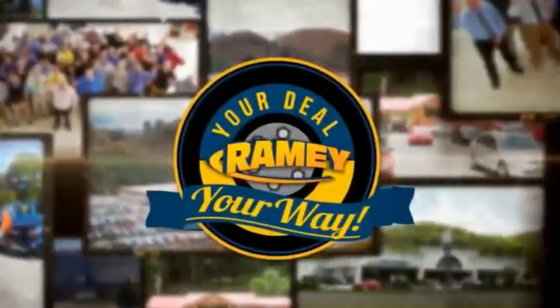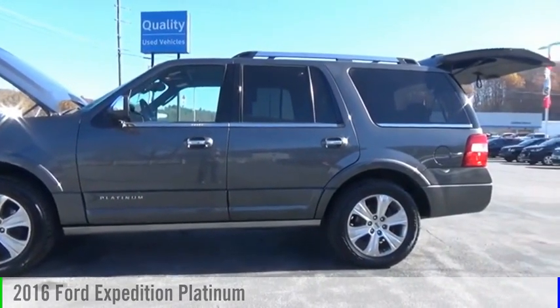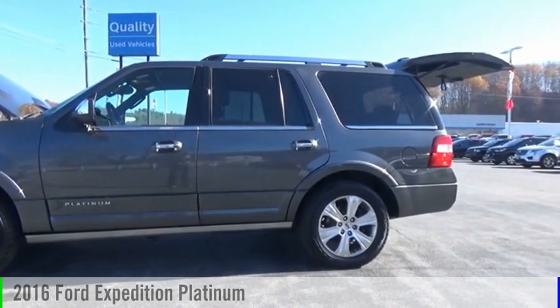Amy, it's your deal, your way. Looking for the right vehicle? Check out the 2016 Expedition.